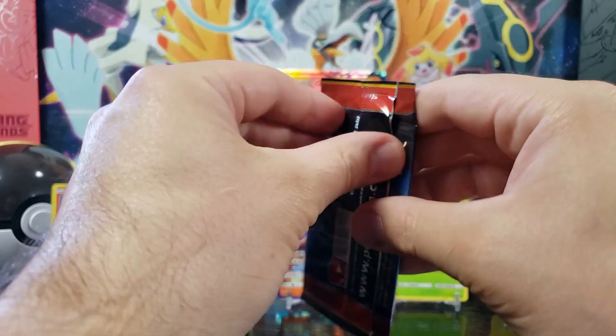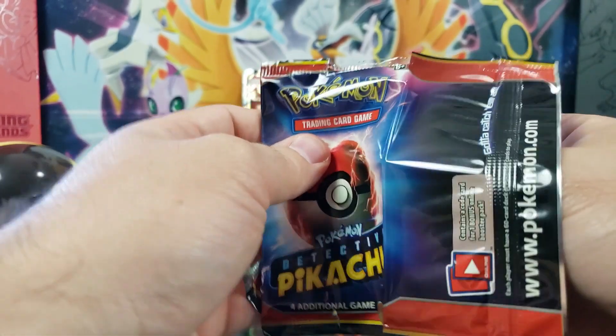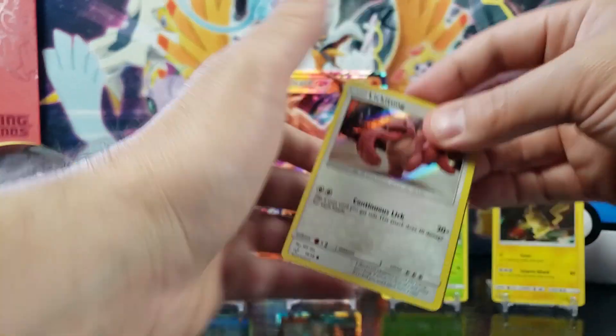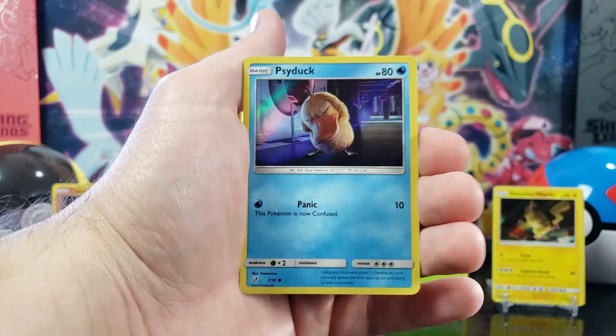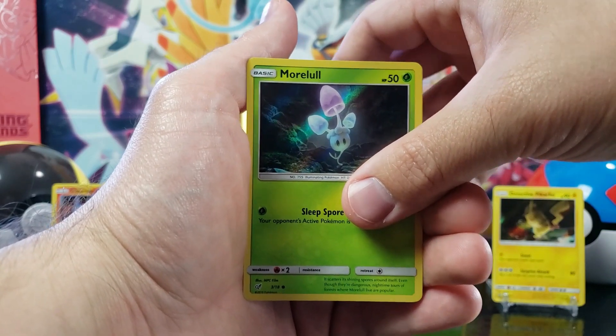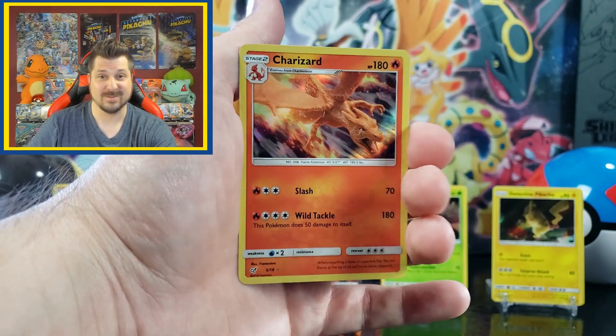All right, next pack. All right, we got Lickitung, Psyduck, Morlul — and come on, Arcanine and Machamp. Ooh, a Charizard! Man, I can't complain about that one. Nice! Charizard from the Charizard case file.